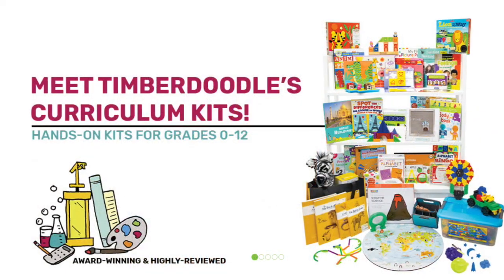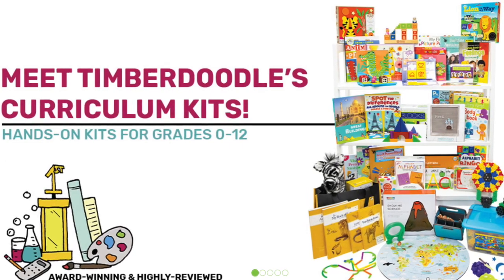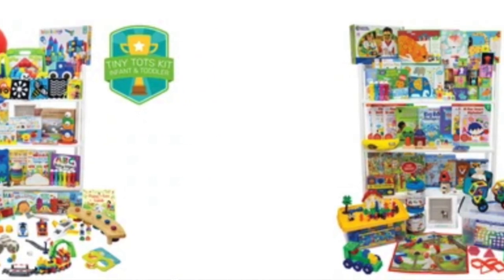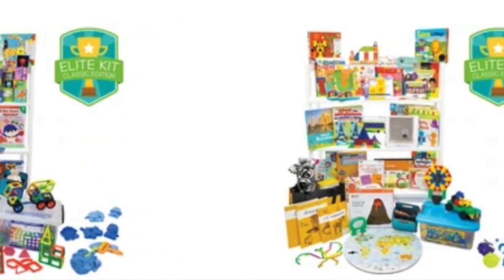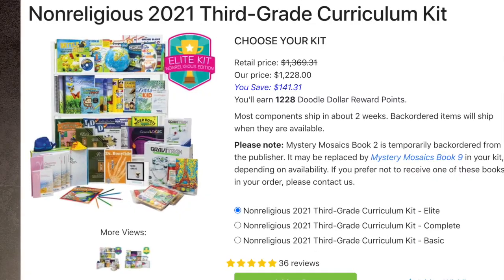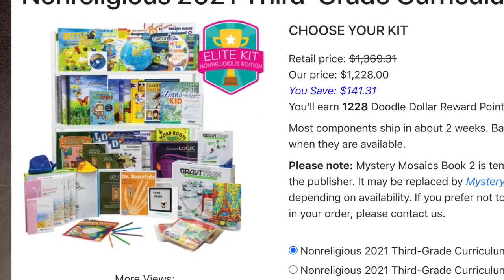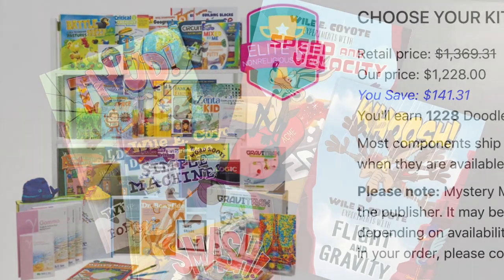I bought products from TimberDoodle.com far before I ever became a brand ambassador. I really like how they curate products for different grade levels. If you're interested in adding games, interactive books, graphic novels, and little extras into your homeschool year, TimberDoodle has done a great job reviewing lots of new and old products and placing them into the right age or grade levels. They also offer full grade level sets at a variety of price points from basic to elite, and both religious and non-religious curriculum kits, which I appreciate.